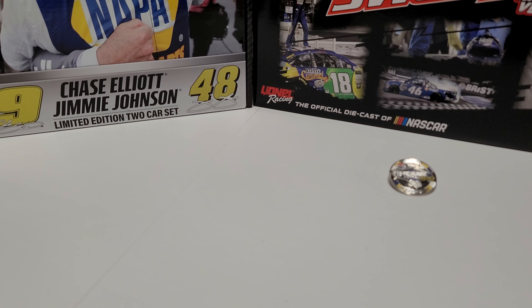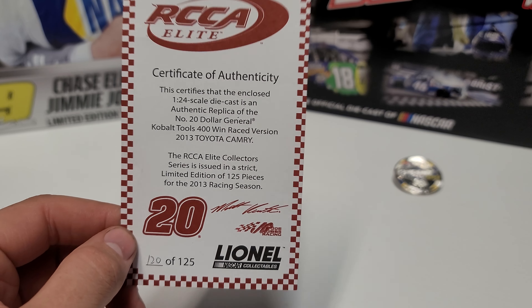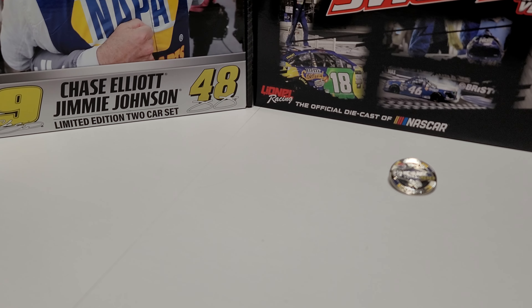On the back you can see Kenseth wins Vegas, and this was only his like third start with Joe Gibbs Racing. Kind of neat when you see guys go out and win with new teams right away — Kyle Busch did it this year, so kind of crazy. Den number is 120 of 125. You can see the certificate of authenticity — I kind of miss those, they're neat.